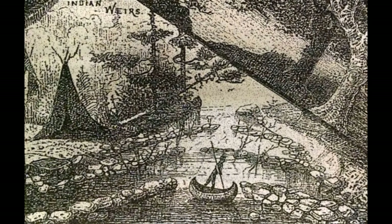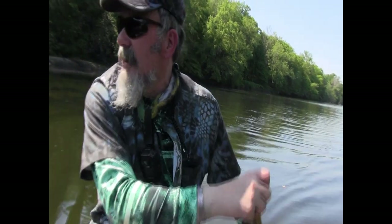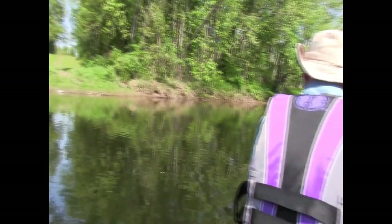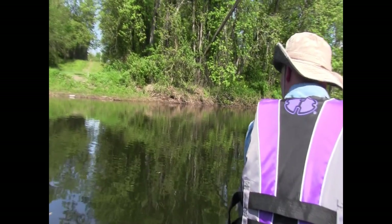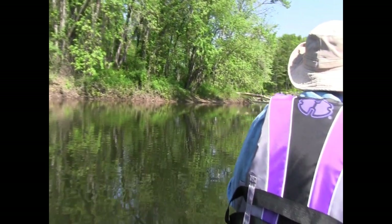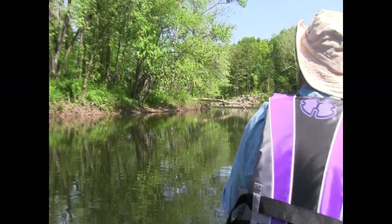Wow, look at that bass swimming right there — big smallmouth. Now that's an old crib right there. We just went over an old crib that was probably at one time for some kind of structure. There's another fish that just took off. I suggest we throw some casts — it's pooled up but there were some fish at the head of the pool. Just saw a big bass.